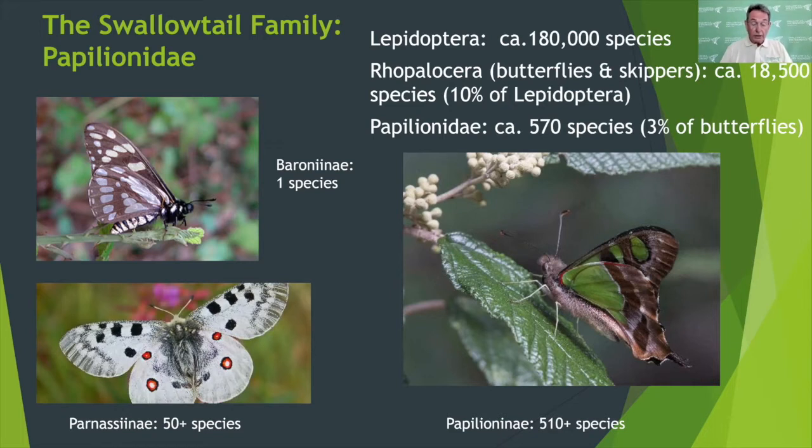Conservation action is also needed for the Mexican Baronia butterfly, the only species in the subfamily Baroniaini, and also for many species of Parnassians, such as the Apollo butterflies, numbering about 50 species. We hope to hear more about such species in future conferences.